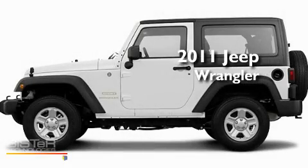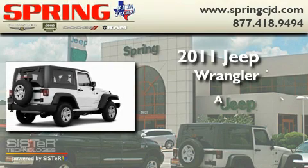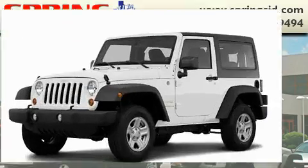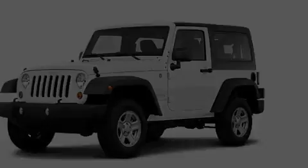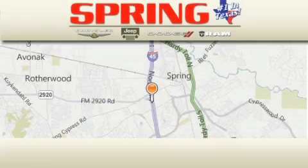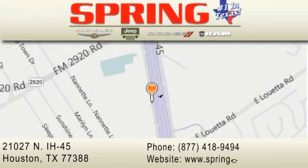This is a brand new 2011 Jeep Wrangler. Please call us today for more information on this great vehicle. Spring Chrysler Jeep Dodge is located at 21027 North Interstate Highway 45 in Houston. Our goal is to exceed all of your expectations to ensure that you'll return for future visits.